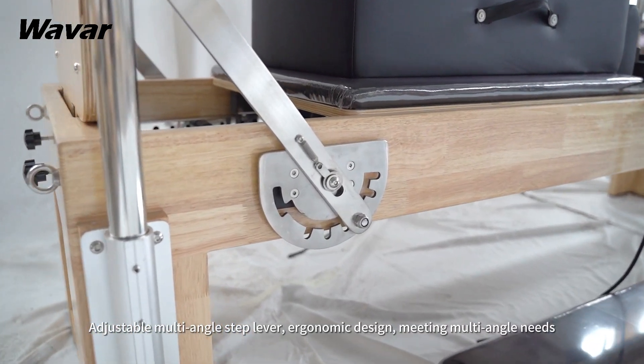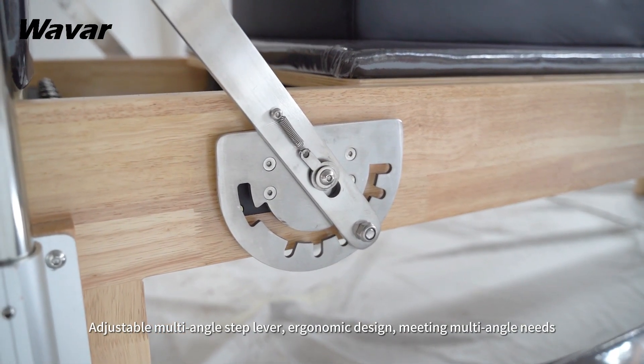Adjustable multi-angle step lever, ergonomic design, meeting multi-angle needs.